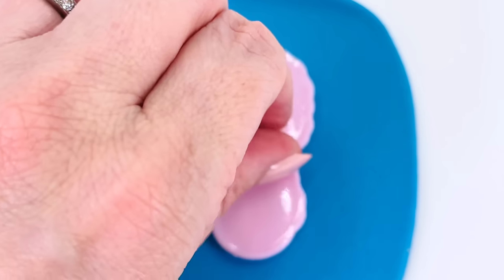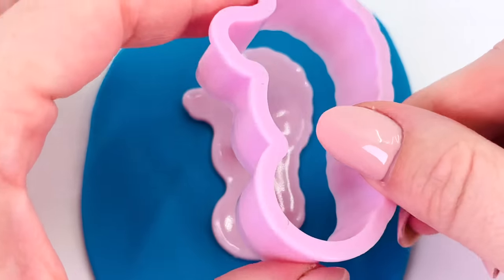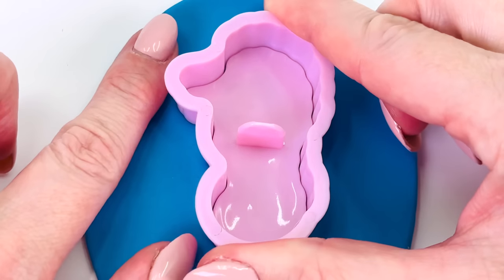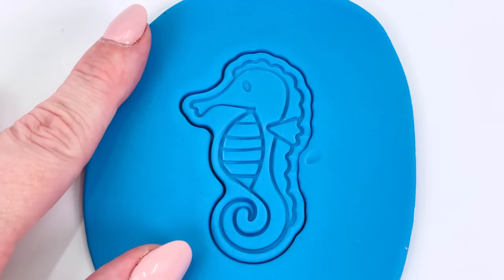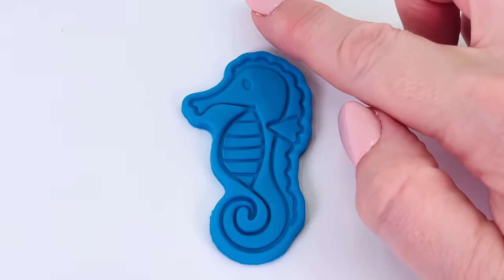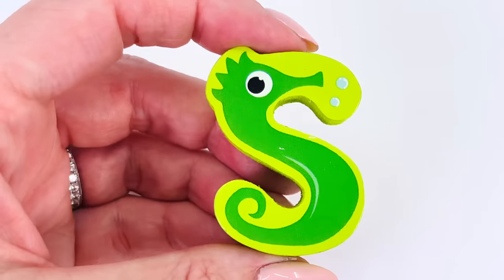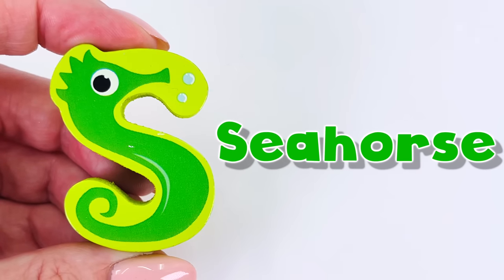Let's press the cutter into the dough and see what it will make. Let's take a look at what we made — it's a seahorse! And we found another letter. The letter S. S is for seahorse.